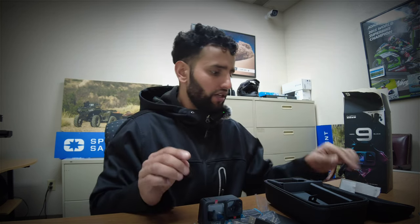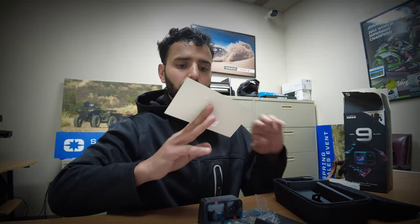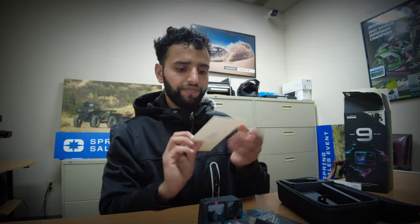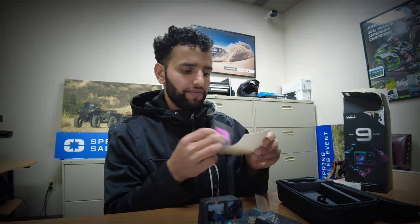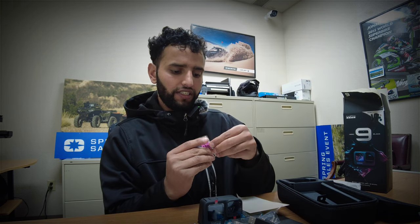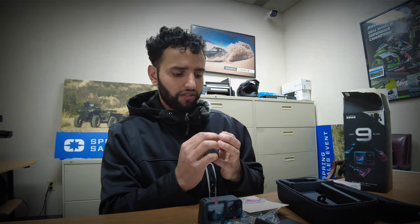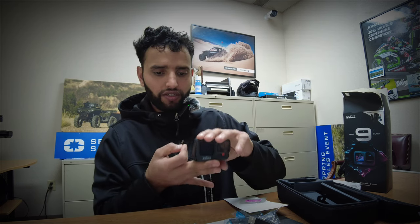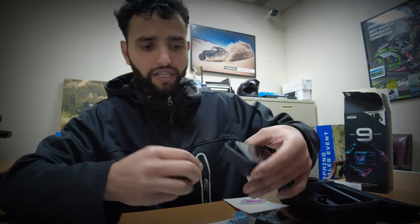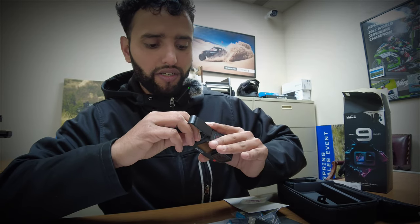Let me show one more thing they have sent us: a 64-gigabyte memory card, which I'm going to use inside here. I'm easily snapping it in because I don't want to break it. I'm going to use it on the back memory card slot — you have to insert it here inside the battery compartment.